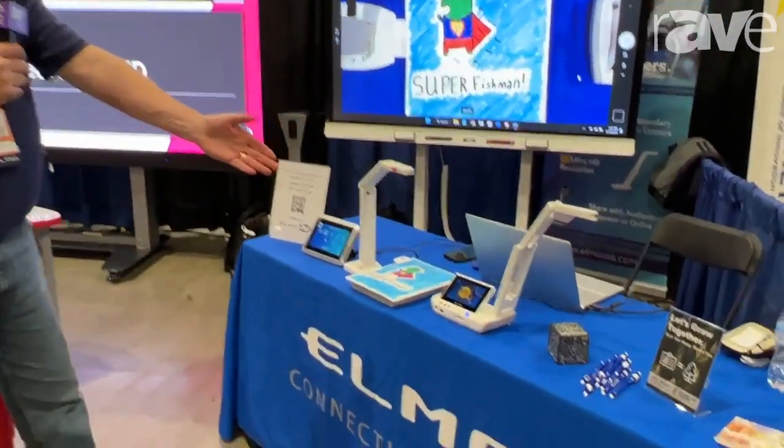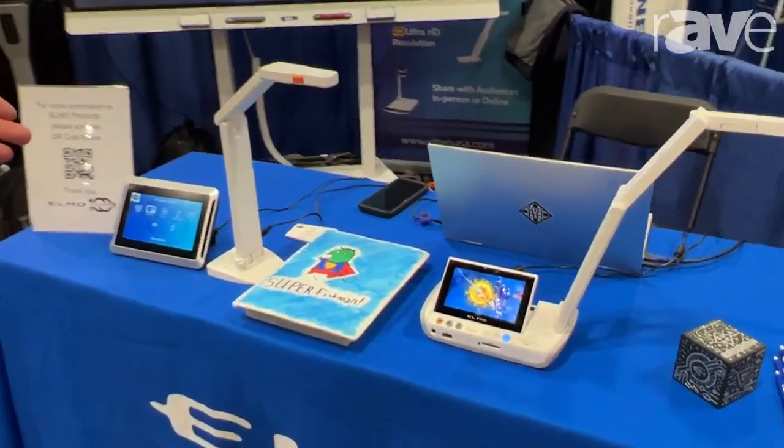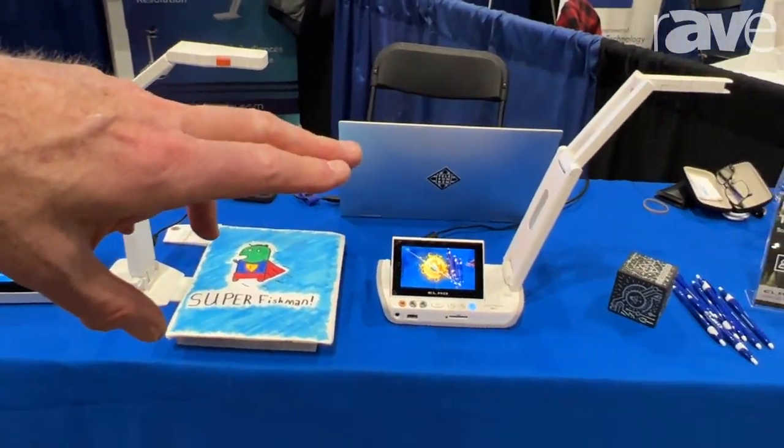We have our wireless document cameras — we have a number of those models — and we're showing it running an Android app.